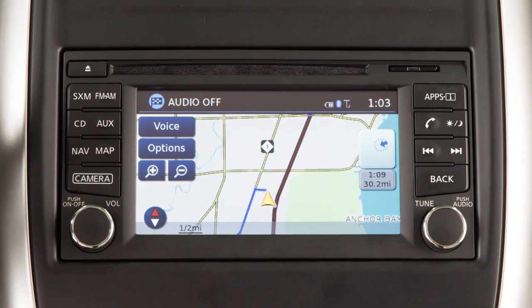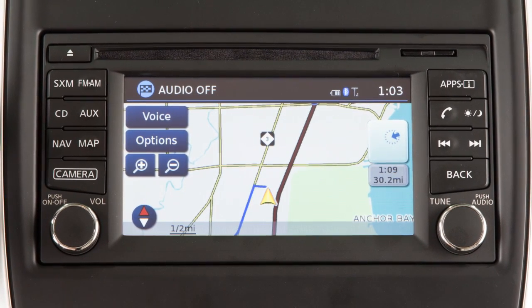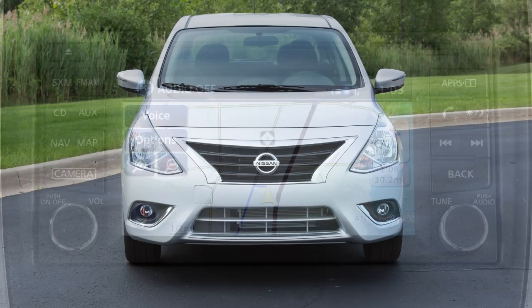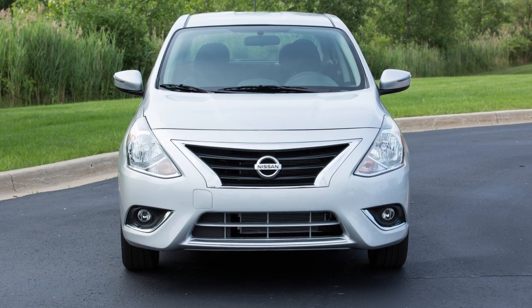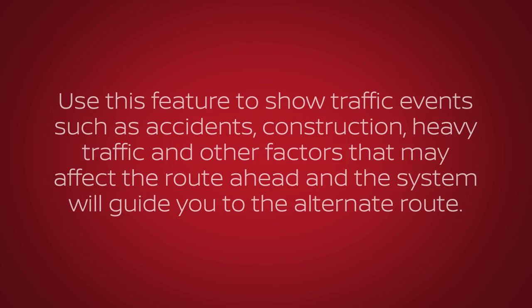The traffic feature is only available with optional SiriusXM satellite radio and SiriusXM traffic subscriptions. This service is included for a period of time from the original in-service date of the vehicle. Use this feature to show traffic events such as accidents, construction, heavy traffic, and other factors that may affect the route ahead, and the system will guide you to the alternate route.